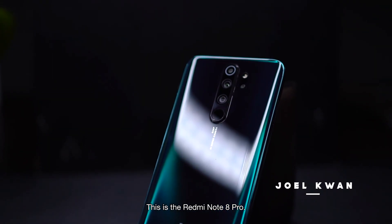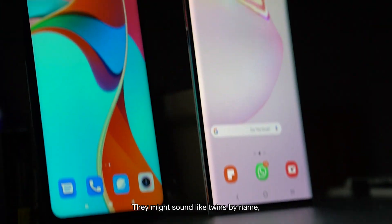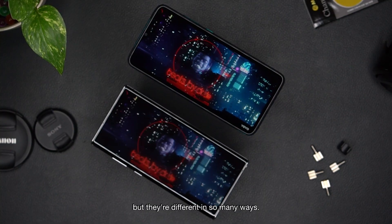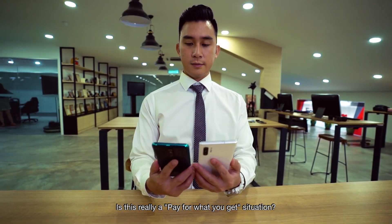This is the Redmi Note 8 Pro, while this is a Samsung Note 10 Plus. They might sound like twins by name, but they are different in so many ways. Samsung has always been known for having cool specs, but if you're broke, forget it. Is this really a pay for what you get situation? Let's break it down.